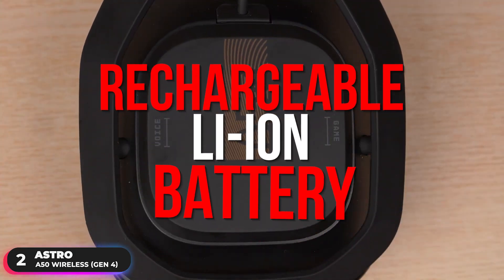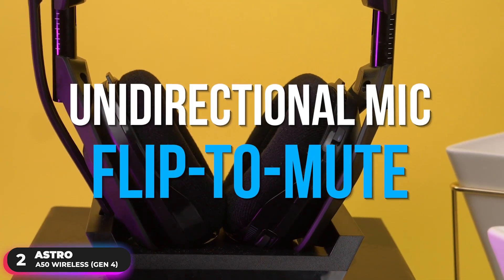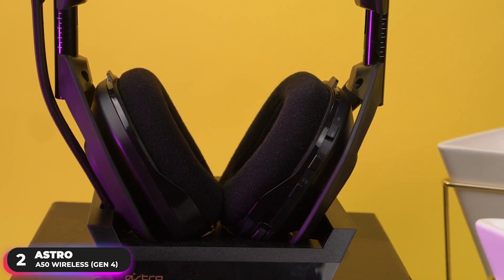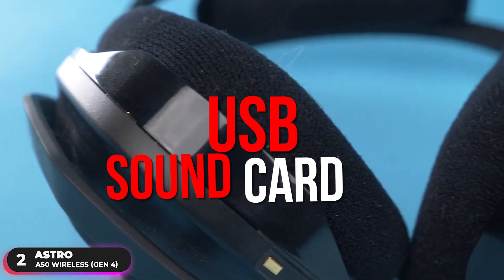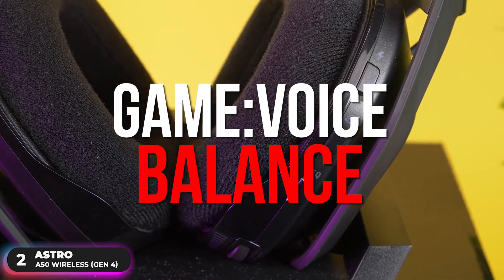The headset is equipped with a rechargeable lithium-ion battery that holds 15-plus hours of life, and a unidirectional mic with flip-to-mute functionality for clear, accurate communication. It also supports USB sound card functionality with game-voice balance so you can use it without an optical cable.